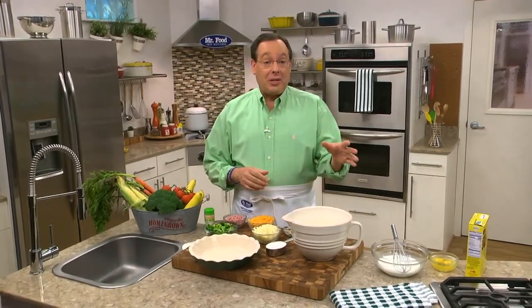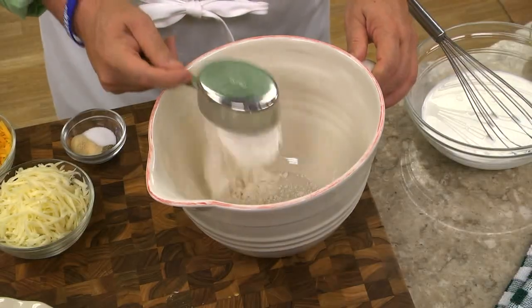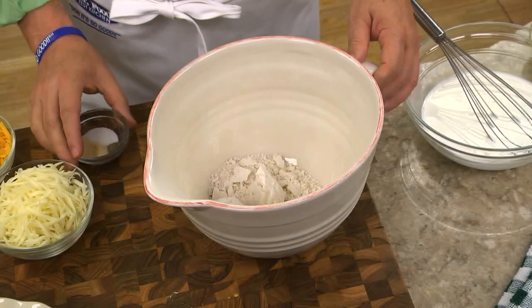Today, we're making one that's crustless and loaded with one of my favorite veggies. The first thing we do is combine some baking mix with onion powder, salt, and pepper.